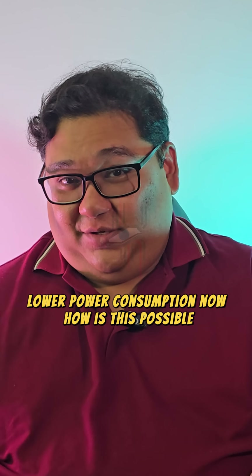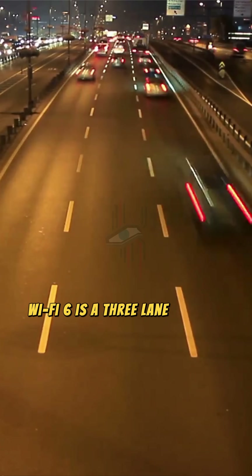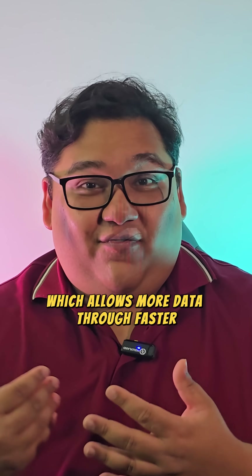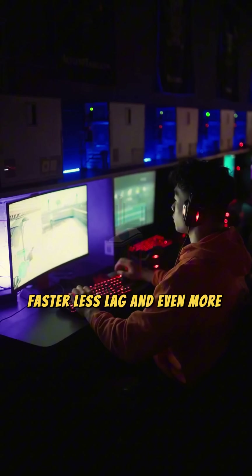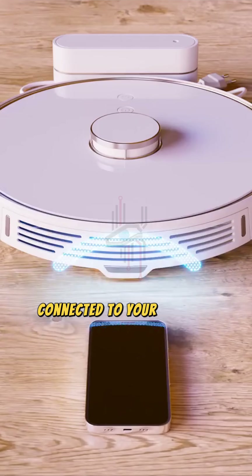Now, how is this possible? Well, think of your Wi-Fi network as a data highway. Wi-Fi 6 is a three-lane highway. Wi-Fi 7 turns this into a five-lane expressway, which allows more data through faster. This means you get speeds of up to 4.8 times faster, less lag, and even more stability even when there are a ton of devices connected to your network.